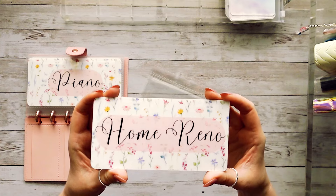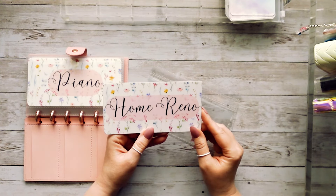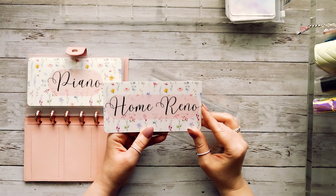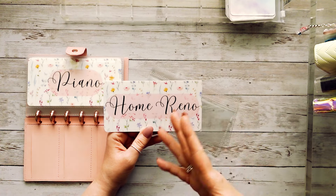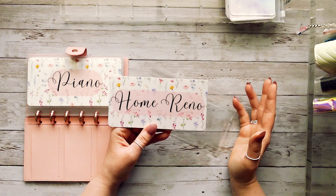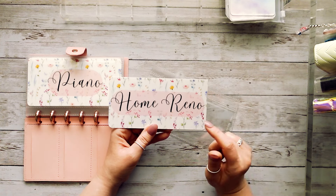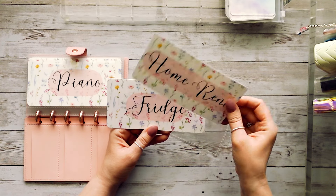We're also going to be adding a home reno envelope. We've really been needing to do some work in our bathrooms for several years now and just haven't had the money. We've been focusing on paying off other debts, but it's gotten to the point where it really has to be done within the next year. So we're starting a home reno envelope to be able to handle those bathroom renovations.